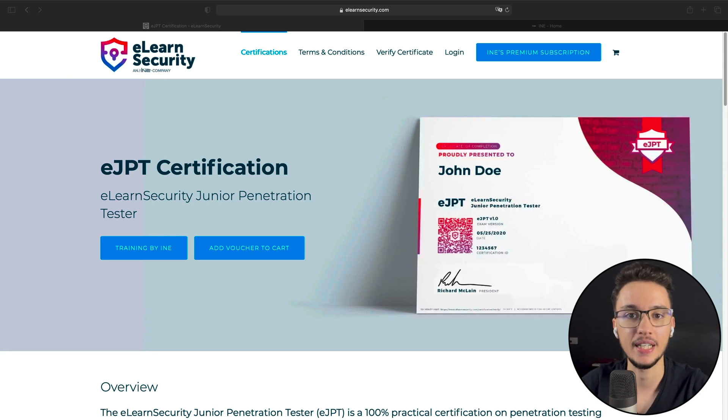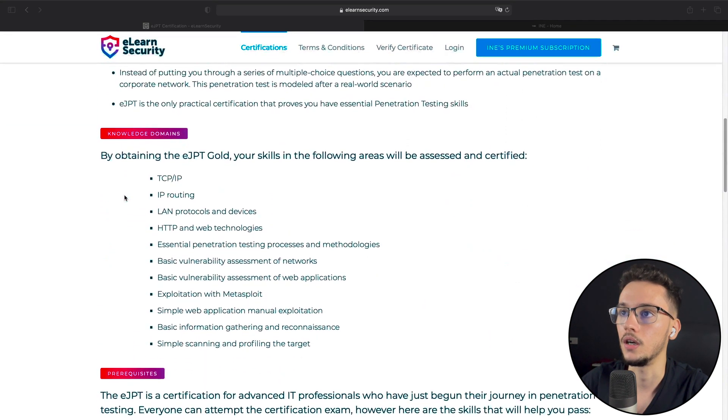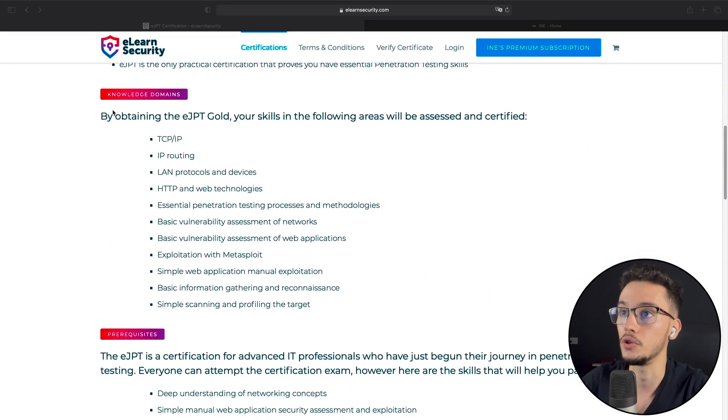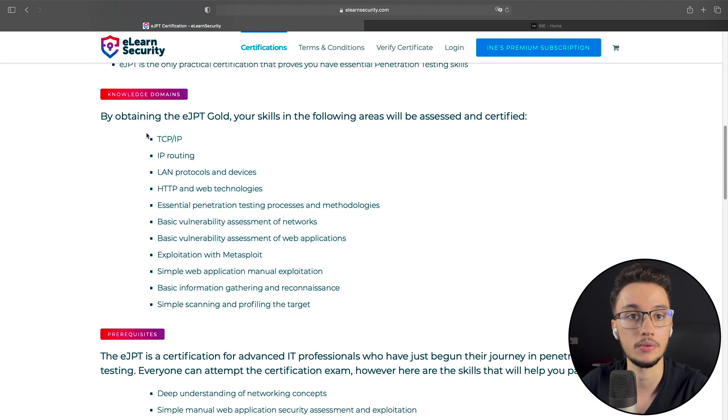Hey everyone, today's video is going to be about certifications — specifically the eLearnSecurity eJPT certification, the Junior Penetration Tester certification and exam. I'm already on eLearnSecurity's website, and the first thing I'd like to show are the knowledge domains. These are pretty well-known concepts when it comes to penetration testing.